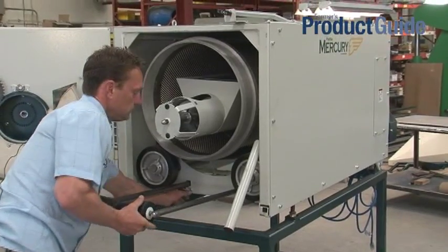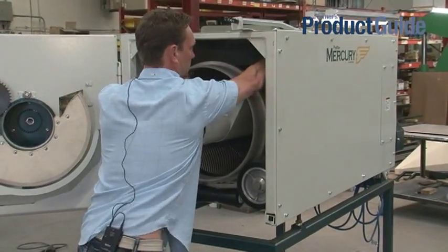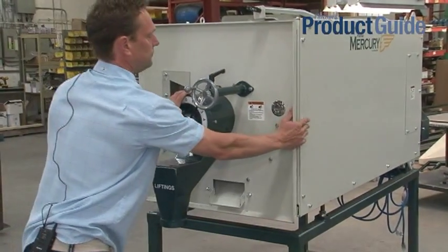Put your slide in, drop the lever back down. Then you close your door and unlock your trough.